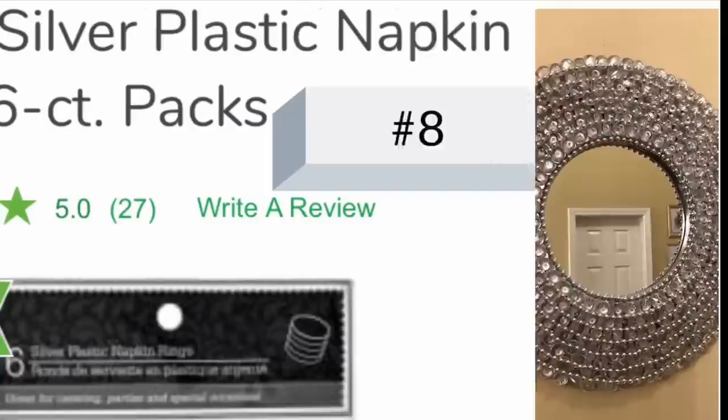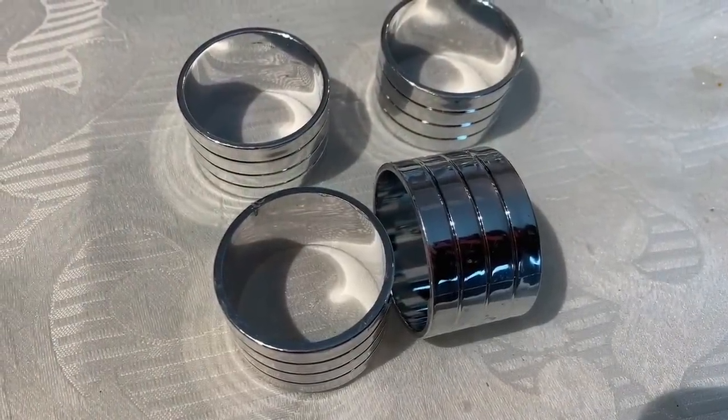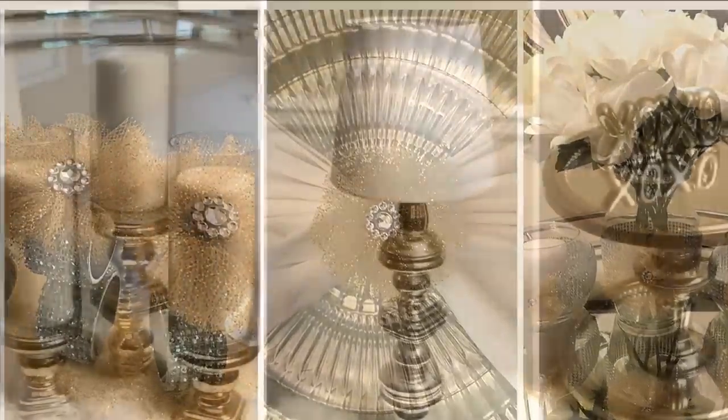Number eight: napkin rings. I think these plastic napkin rings from Dollar Tree are actually made of vibranium — when I tell you they are super strong and sturdy! I've had the same napkin rings from Dollar Tree for years, so if you come across this fantastic holiday find, you really want to stock up on these.